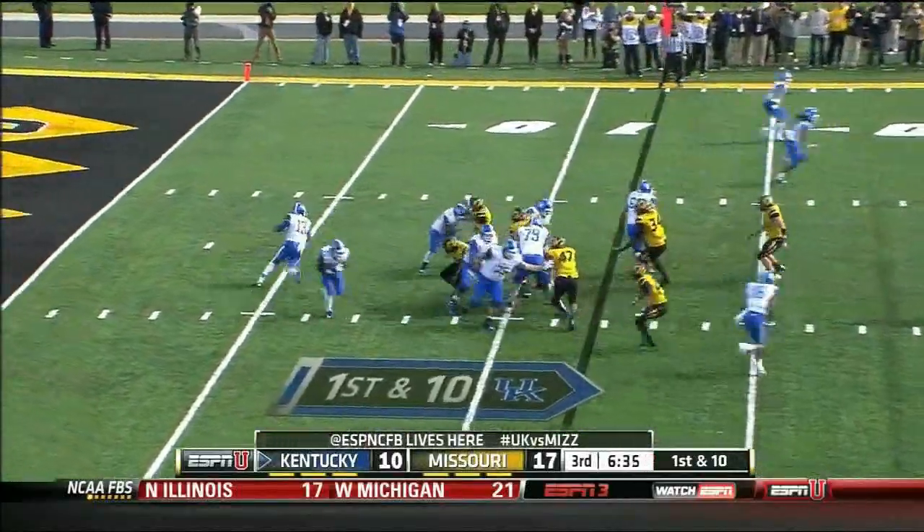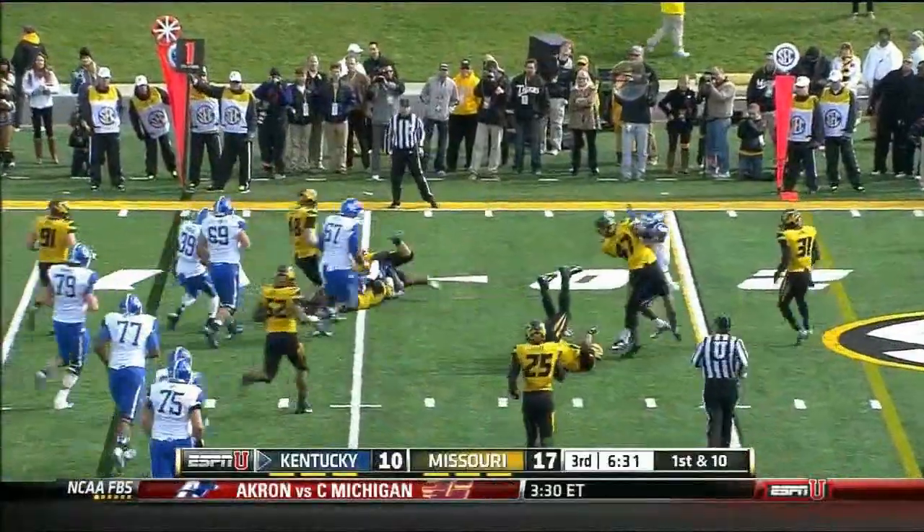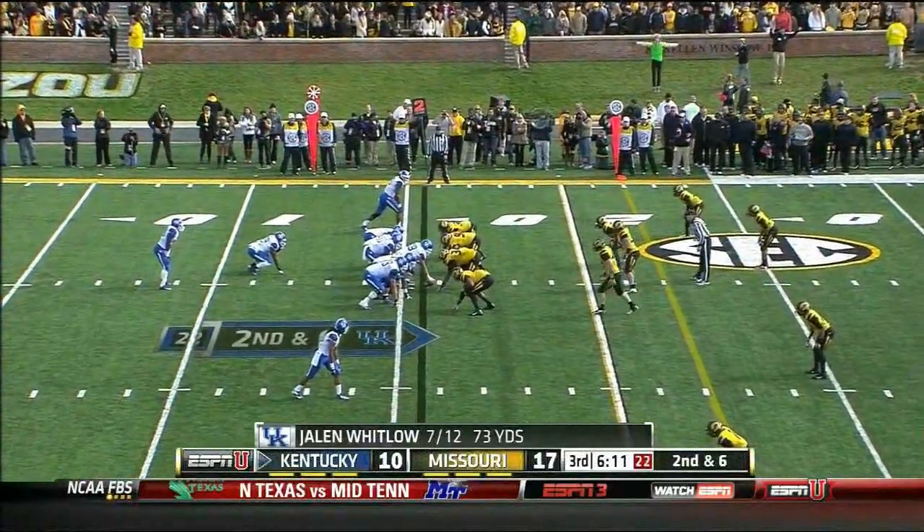Missouri brings an extra man to the line. Whitlow, naked bootleg, lets it go on the fly — complete. A gain of three and five, finishing third and eight — a three and eight I should say.